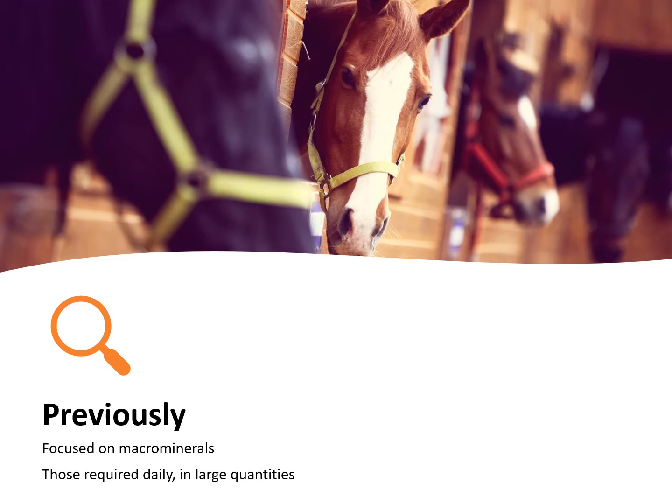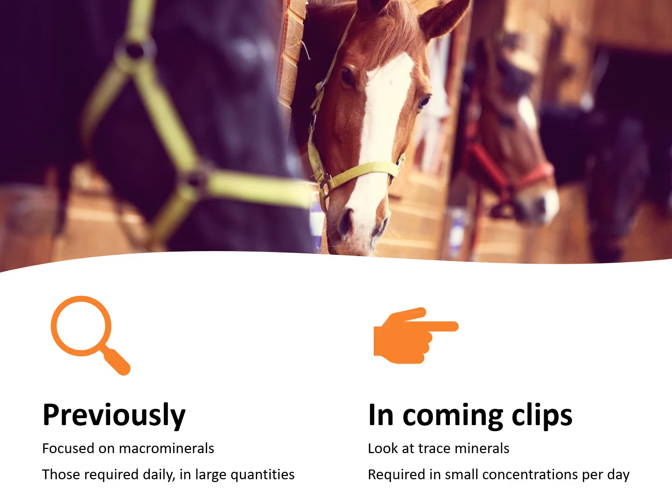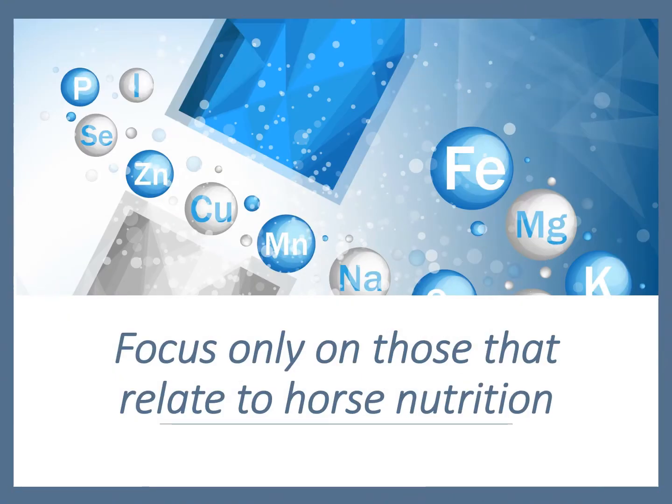In the previous parts of this series, we have been focusing on the macromineral component of the feed — that is, the minerals that are required in the daily diet in what is considered large quantities. In coming clips, we are going to focus on the trace mineral component within the feed. These are the minerals that are required in exceedingly small concentrations, only needed in milligrams or micrograms per day. There are a lot of trace minerals, but we are only going to focus on the main ones relating to horse nutrition.